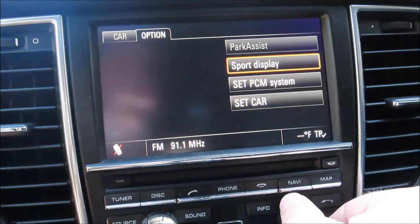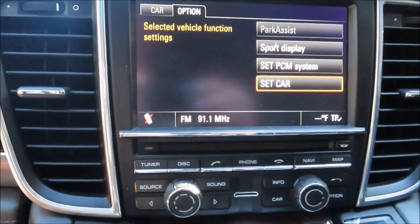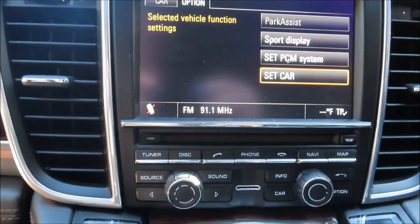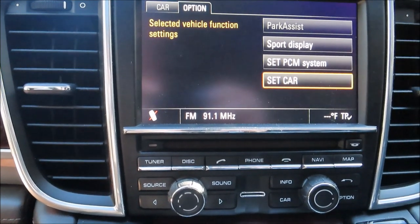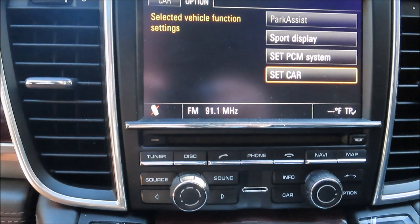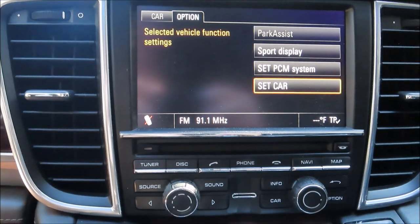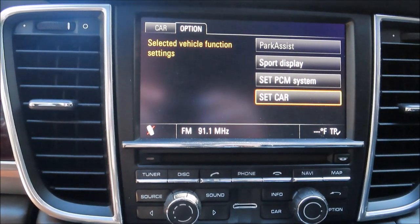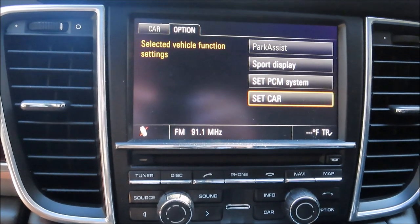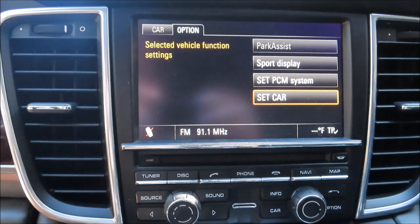Some stuff is the dial, some stuff is the button. It's not very intuitive for me. I've had the car for three years now and I'm still learning something every time I use it. I just don't use these functions very often. But this has been a source of frustration — it can be a little difficult to get back to your previous screen or get back to the radio. So that's the number 4 thing that I hate about my Porsche Panamera.